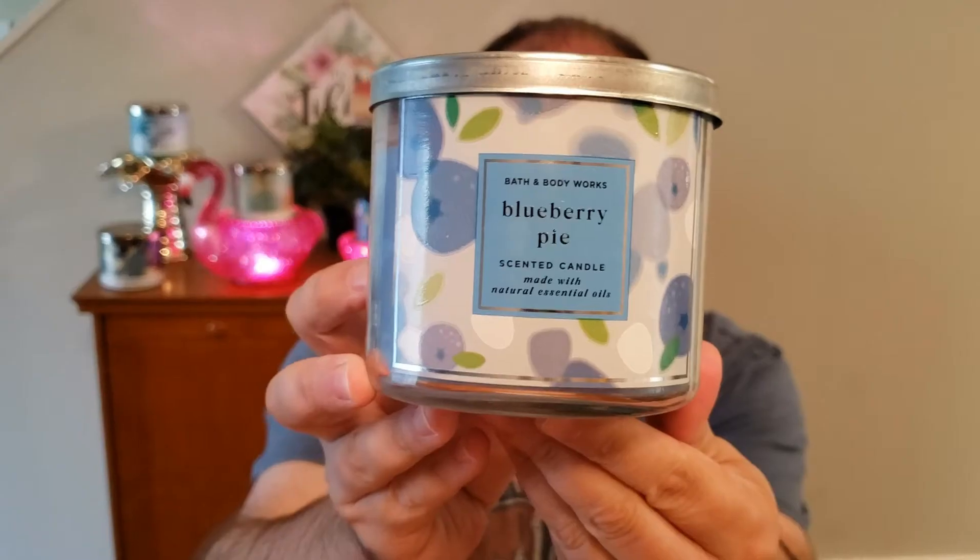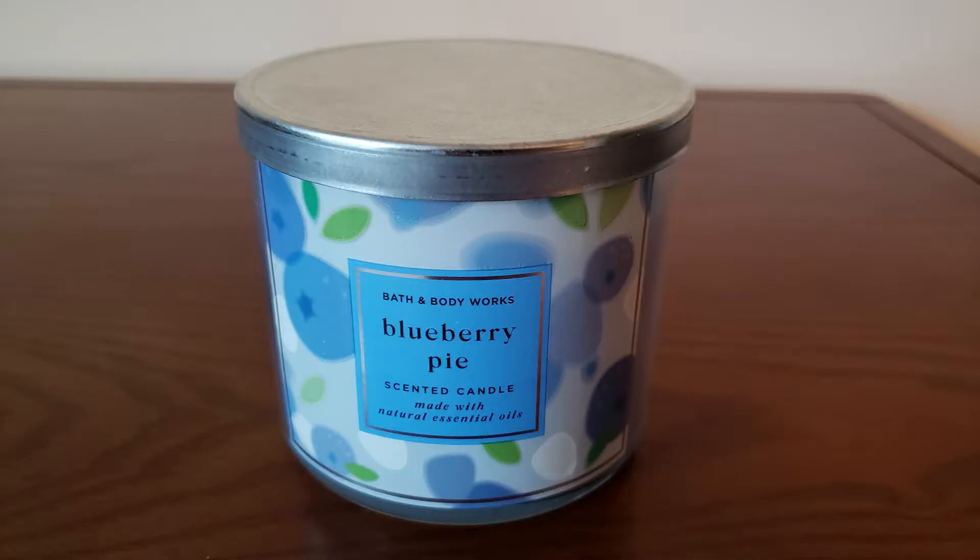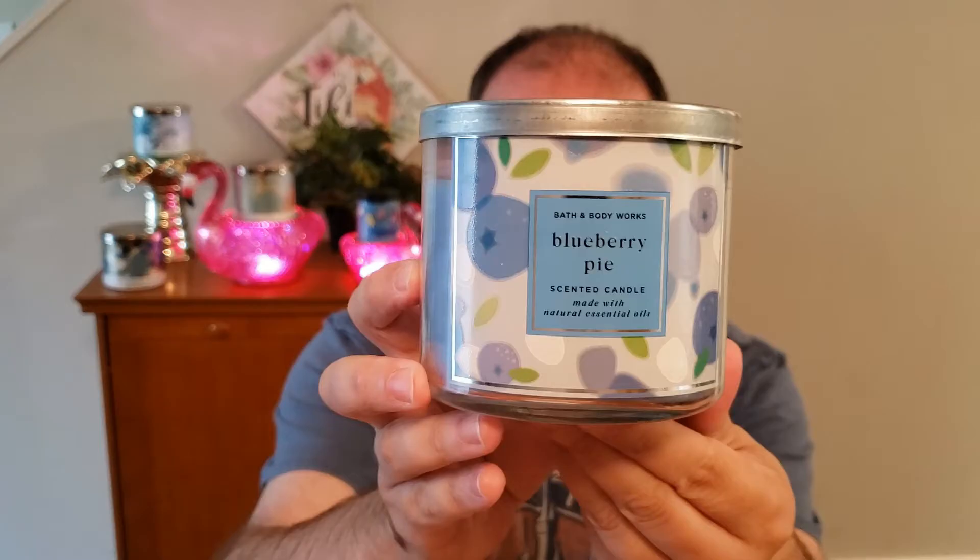So the first one up is Blueberry Pie. Blueberry Pie is juicy blueberries, flaky crust, and sugar crystals. You really do get that flaky crust.